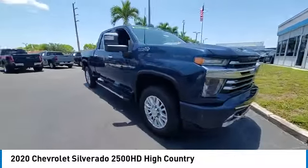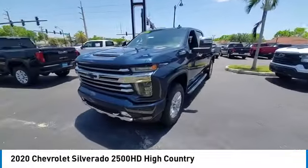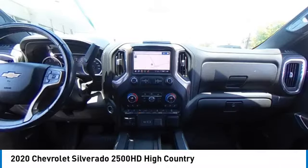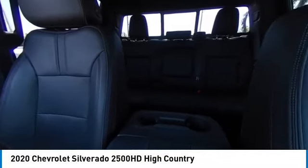Here are some of this vehicle's great options: four-wheel drive, tow hitch, hill descent control, heated mirrors, aluminum wheels, tire pressure monitor, daytime running lights, front all-terrain tires, rear all-terrain tires, and four-wheel disc brakes.